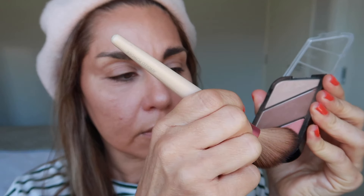With the highlight shade I'm going to highlight the high points of my cheeks, my forehead, my nose, and my cupid's bow. Then using the blush shade, I'm applying a little bit to the apples of my cheeks, bringing it up into my cheekbones, and also a little bit across the bridge of my nose.